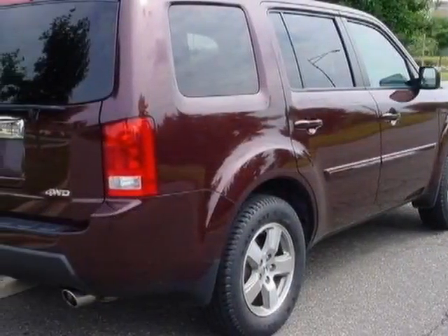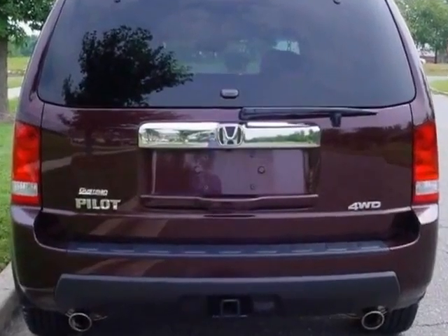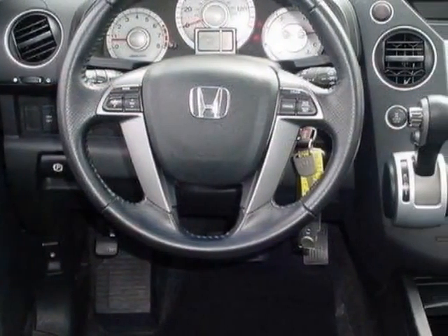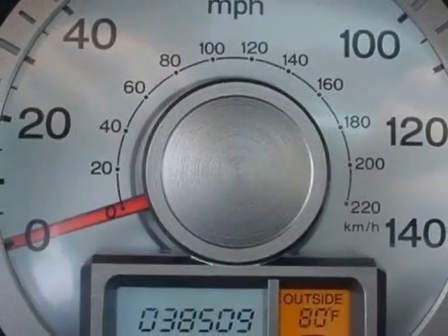This vehicle gets an estimated 16 miles per gallon in the city and an estimated 22 on the highway. This Pilot boasts a 3.5-liter engine and has a 5-speed automatic transmission.